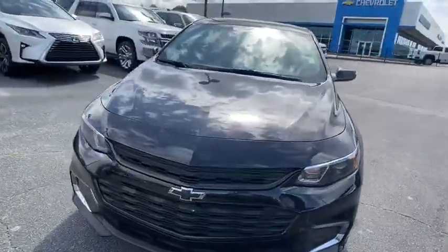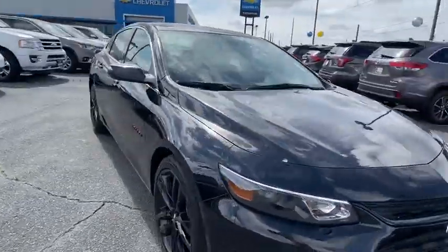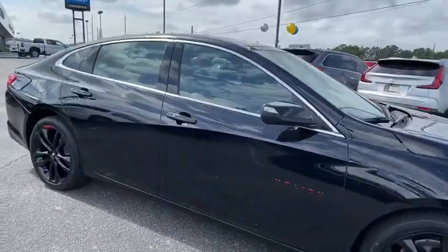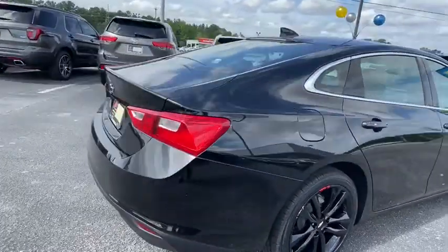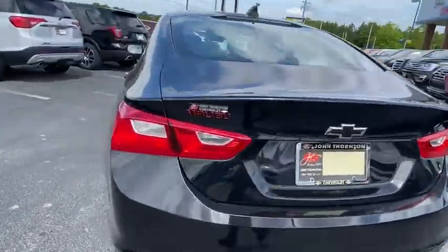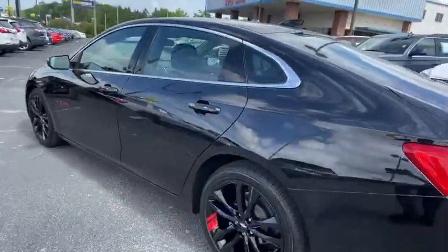Looking for the right vehicle? Check out the 2018 Chevrolet Malibu, a combination of performance and fuel economy. The Malibu is a great commuting car. This vehicle has less than 60,000 miles. Here are some of this vehicle's great options.